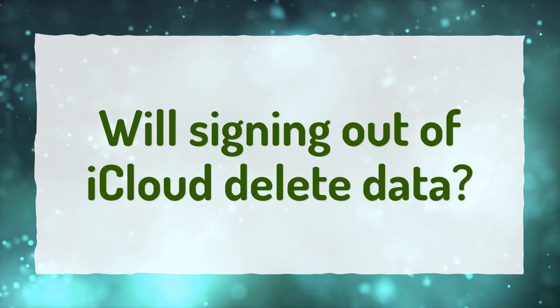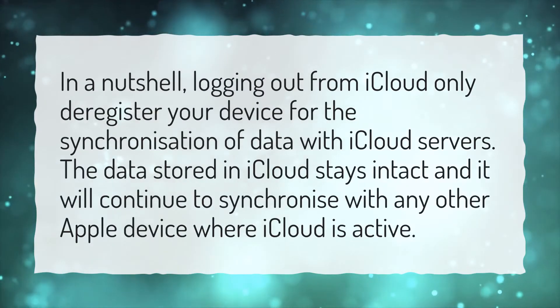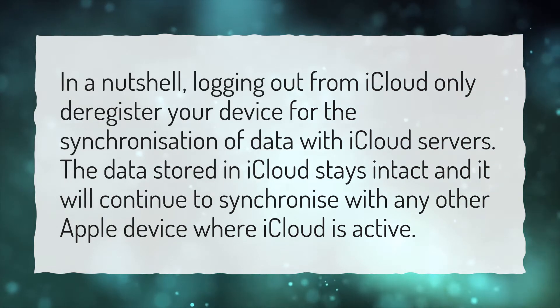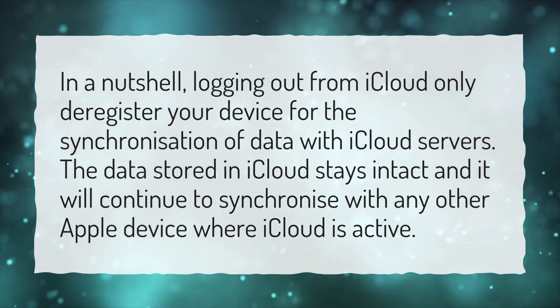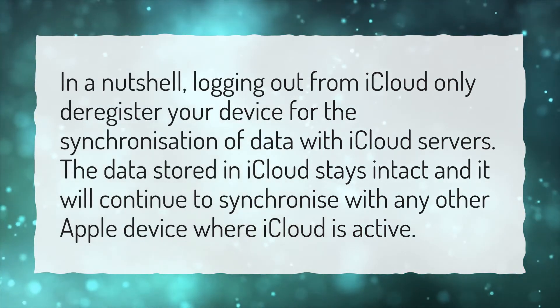Will signing out of iCloud delete data? In a nutshell, logging out from iCloud only deregisters your device for the synchronization of data with iCloud servers. The data stored in iCloud stays intact and it will continue to synchronize with any other Apple device where iCloud is active.